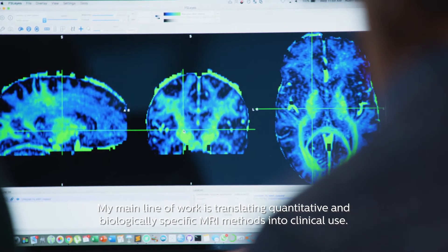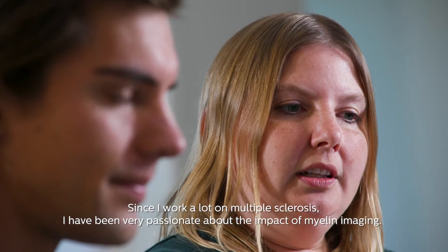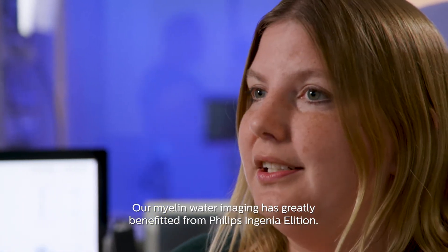My main line of work is translating quantitative and biologically specific MRI methods into clinical use. Since I work a lot on multiple sclerosis, I've been really passionate about the impact of myelin imaging. Myelin-water imaging has greatly benefited from the Philips Ingenia Elysion.